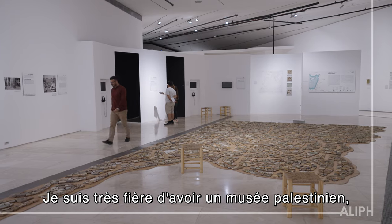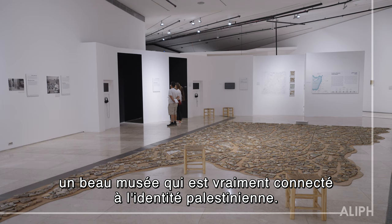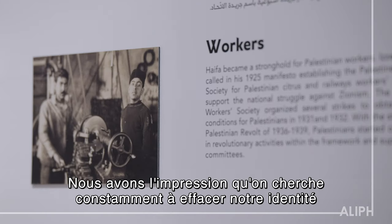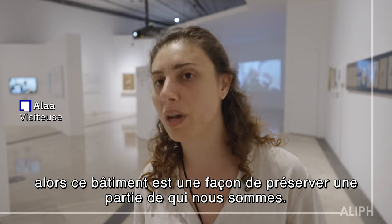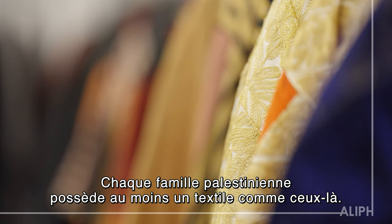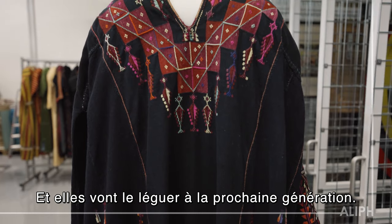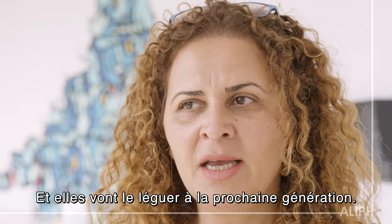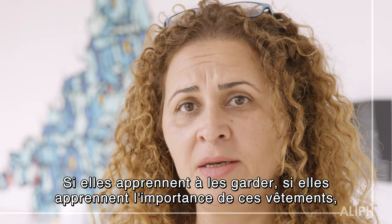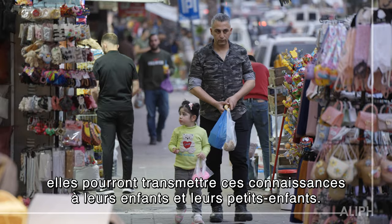I'm very proud to have a Palestinian museum — a beautiful museum that is really connected to the Palestinian identity. We feel that our identity is being erased constantly, and this is a way to preserve some of who we are in a building. Every house has one of those textiles, if not more. They inherit these dresses to the next generation. And if they learn how to keep them and understand the importance of these garments, they will be able to transfer this knowledge to their kids and grandkids.